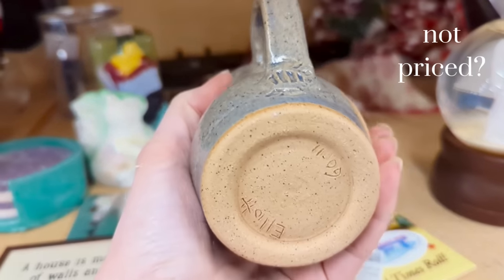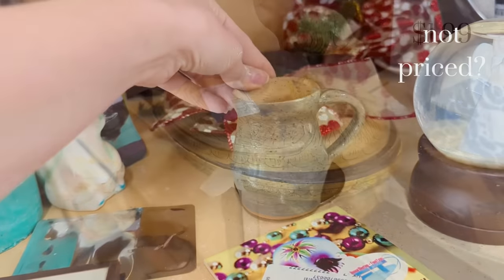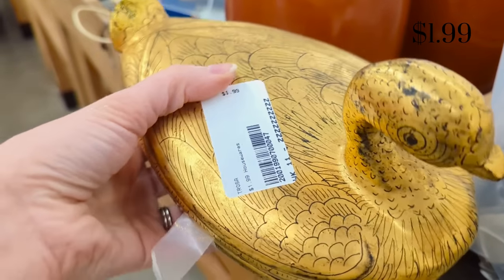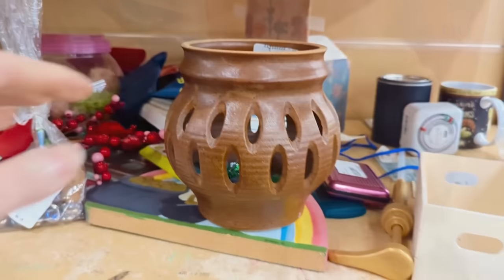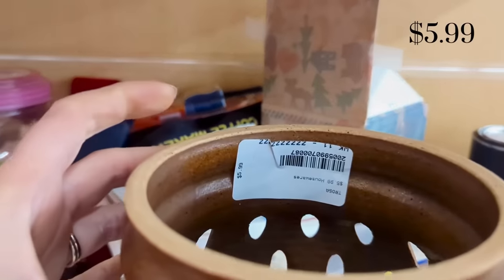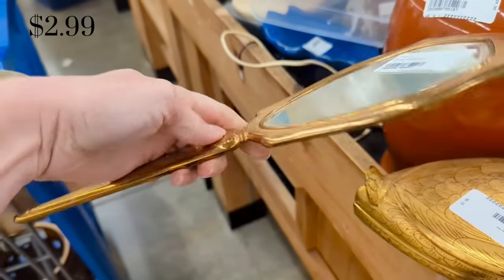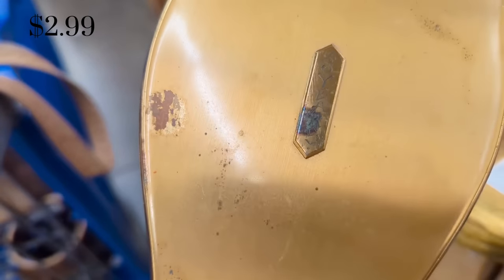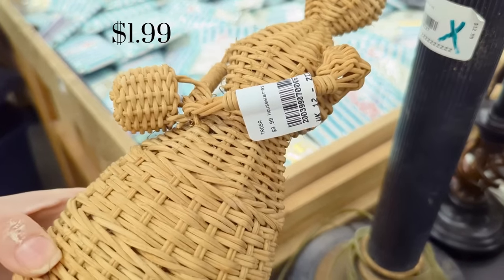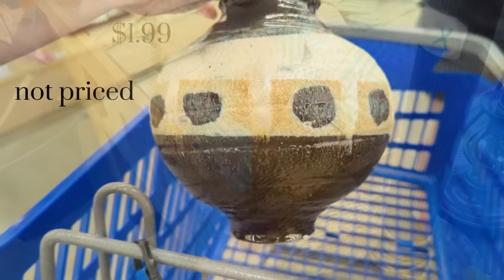I'm also having a lot of luck with pottery this week — I found several different pieces, including that small little piece and some more to come. I also found this piece of pottery that I thought was really beautiful. It had a signature on the bottom and was $5.99, so I really considered getting this one. I also thought this little woven lady figure was really cool — it would be nice maybe in a girl's room, but I didn't really have room for it in my little one's room right now.